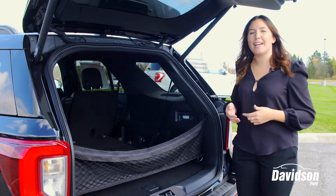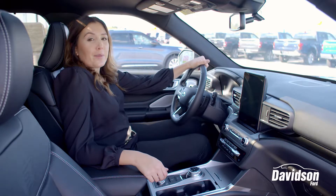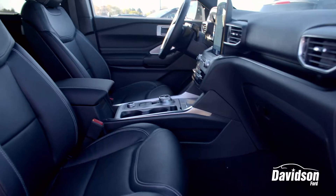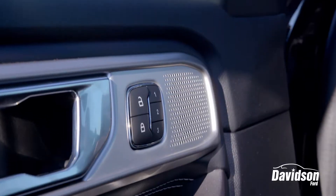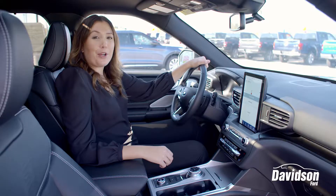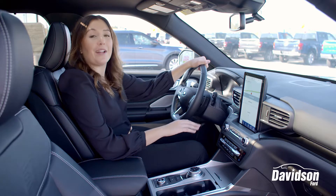Now let's take a look at the other inside features. The Ford Explorer now comes with all newly redesigned bucket seats for the whole family to enjoy. It also includes memory seating for up to three drivers. Now within all the new Ford Explorers you'll find a rotary gear shift dial, various terrain modes, and a push button start.